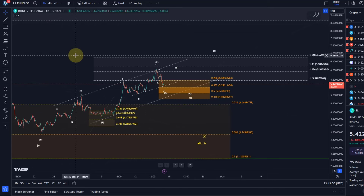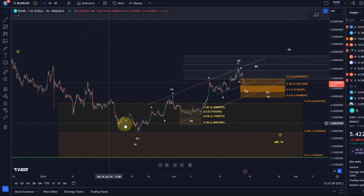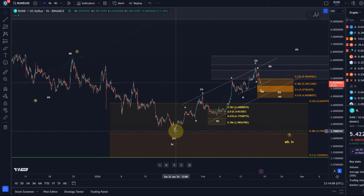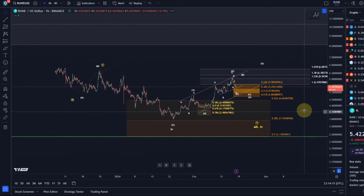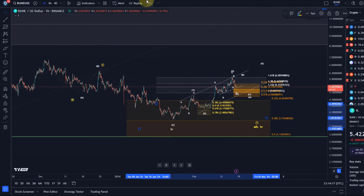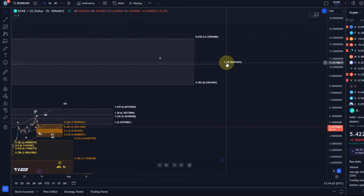The idea is currently that we are looking at a fourth wave pullback after the market completed a larger degree fourth wave on the 23rd of January. In the primary scenario, a larger degree fourth wave completed on Tuesday the 23rd of January at $3.74. The market is now moving up in a fifth wave and should target minimally $8.63, possibly higher — maybe $10.82.